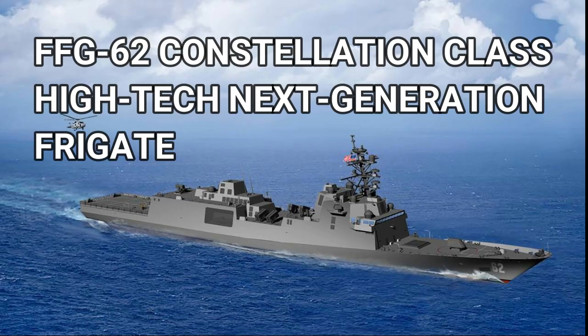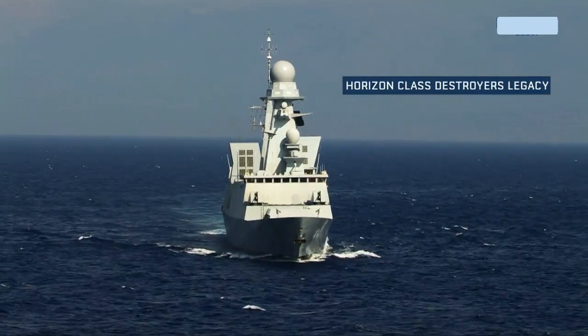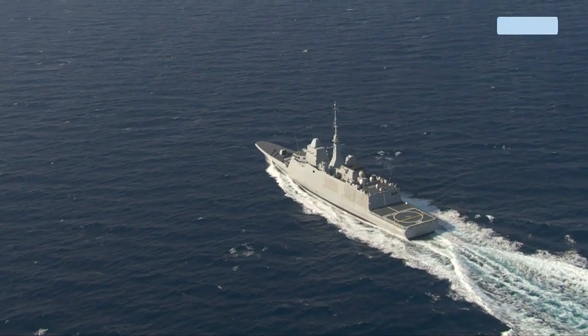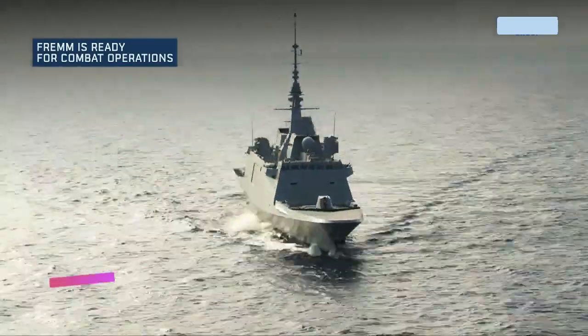FFG-62 Constellation Class: the U.S. Navy's High-Tech Next-Generation Frigate. The U.S. Navy's Next-Generation Frigate, the Constellation Class, is a do-or-die effort for the service and a critical test of its return to building ships around existing technologies rather than designing them around technologies in development.